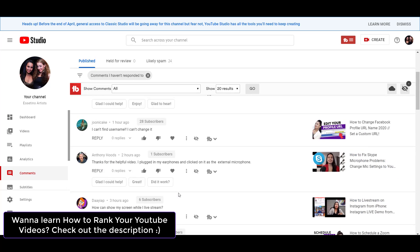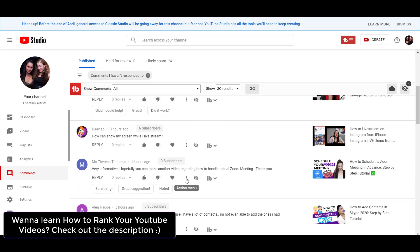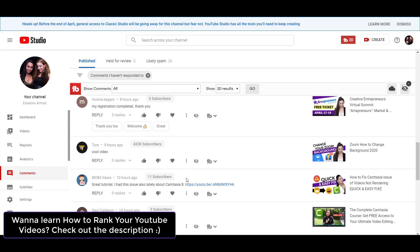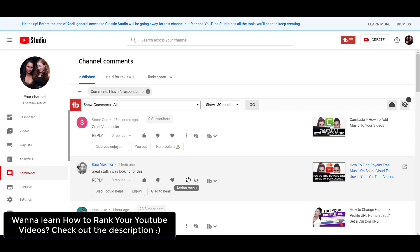And honestly, it makes commenting a lot faster. As you can see, we get a lot of comments per day, and I've just done some comments and this is still the remaining for the day. So this can really help with responding to your comments faster.